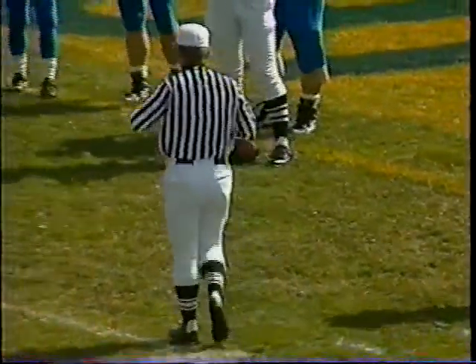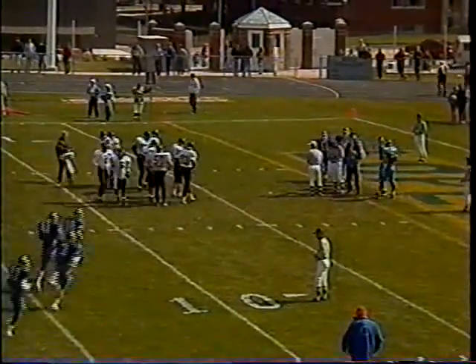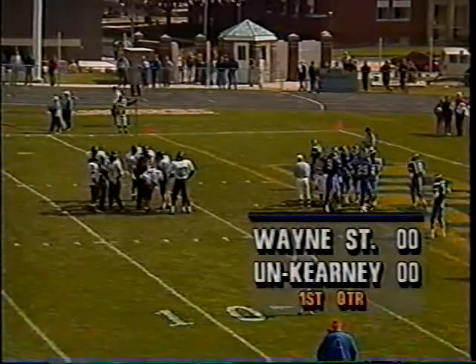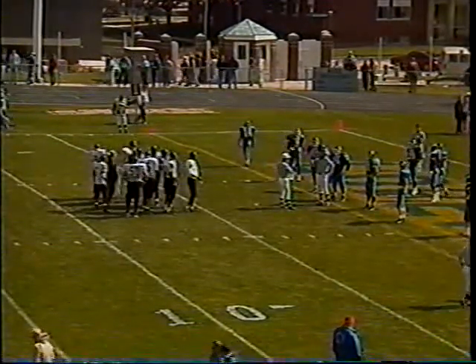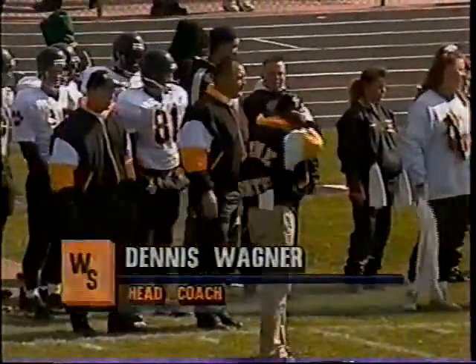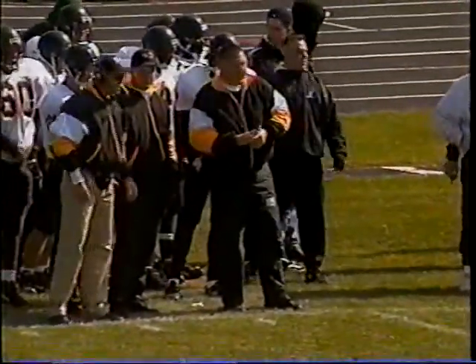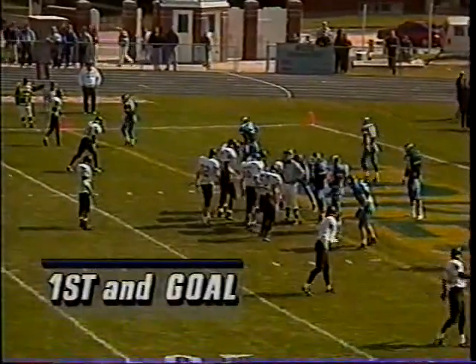It's a game of field position, and Wayne State has won that battle. They've combined the running game and the passing game to put it right down to the one-yard line. After the timeout, Rainey takes the handoff and slips down — the field is slick from yesterday's icy drizzle. Second down and goal from the two — Rainey pulls his way to the goal line and he's in: touchdown! Lamont Rainey with his ninth touchdown of the year.